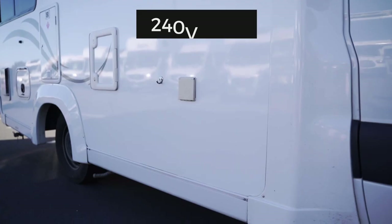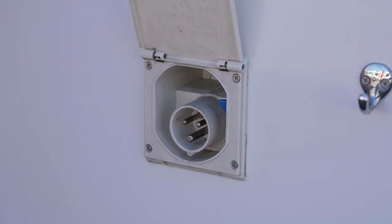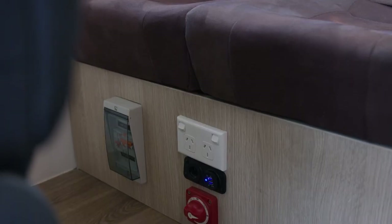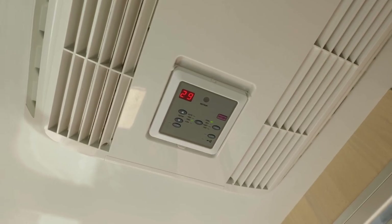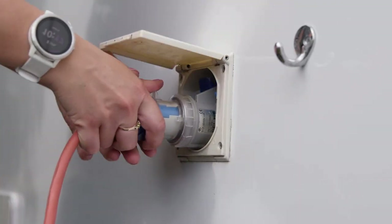Moving outside, here is the power inlet to plug into 240-volt power at a campsite. This is needed to use the microwave, if fitted, and internal power points. It also supplies power to the reverse cycle air conditioning in Australian campers. Plugging into power will charge the 12-volt house battery.